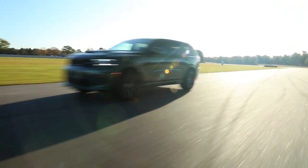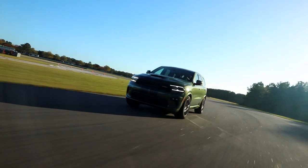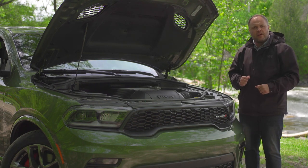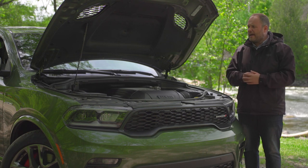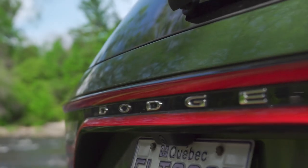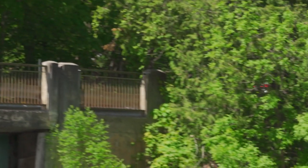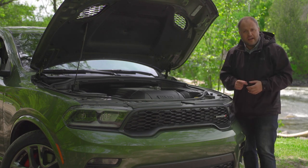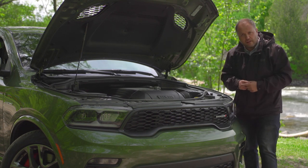Then there's the 392, which is a 6.4-liter Hemi V8, good for 475 horsepower. And this one, the RT — a good old 5.7-liter, good for 360 horsepower. You may be asking why you'd need a V8 in a Hellcat — I'm going to tell you to shut up, because Dodge did it. It is the only mainstream SUV that can be had with eight cylinders. This is just the most badass SUV you can buy — the most badass SUV you can buy that's not German and super expensive.